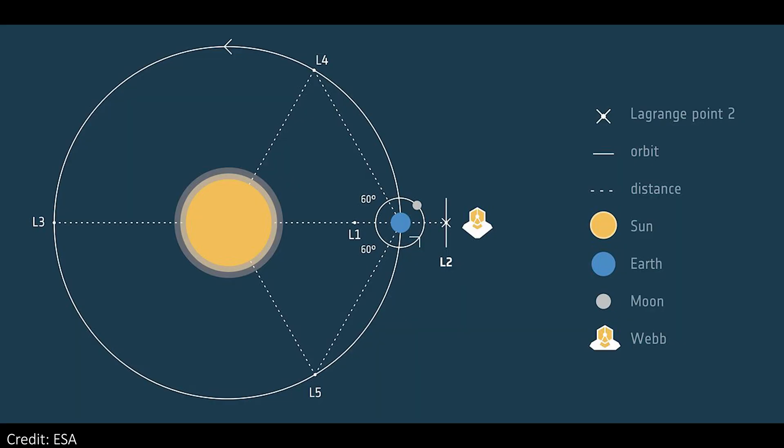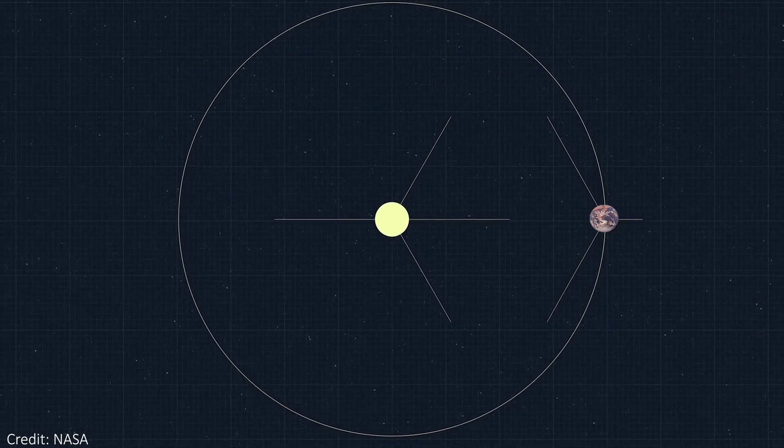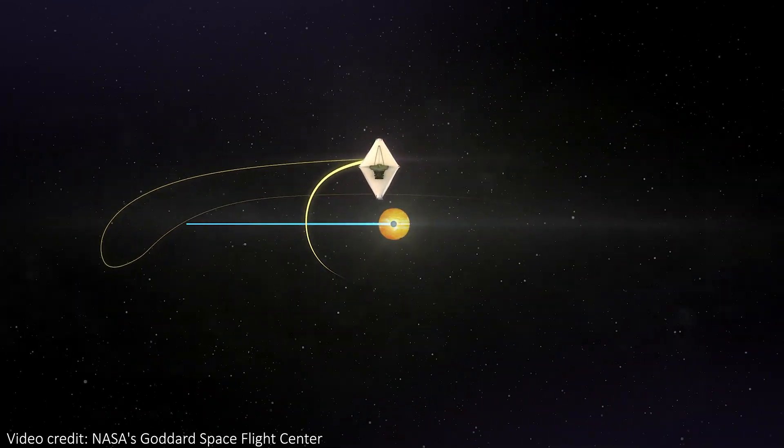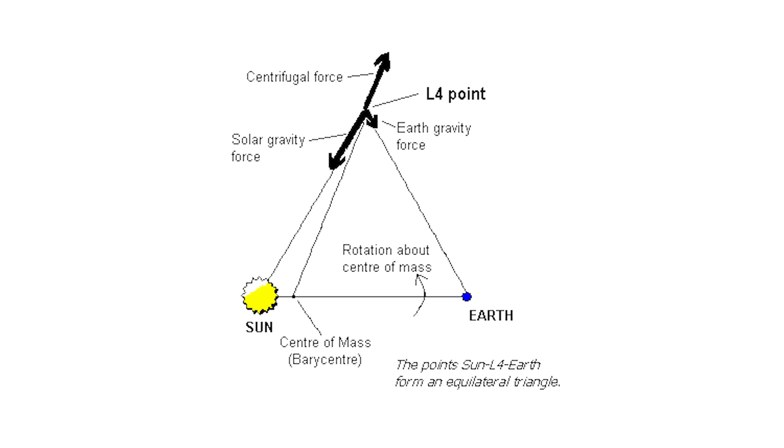So why are Lagrange points even special? Why are there points of relative stability out in space? They occur in any two-body system — in this case, the Sun and Earth. The Lagrange points are points nearby where forces combine just right to create an equilibrium point. If there was a small body, like a telescope or satellite, hanging around near the Sun and Earth, it would naturally end up orbiting with those bodies too. Since the Sun is so much more massive than the Earth, this telescope would effectively end up orbiting the Sun. The dominant forces acting on that small body will be gravitational forces from the Sun and the Earth, and also the centrifugal force that the telescope feels as it orbits the Sun.